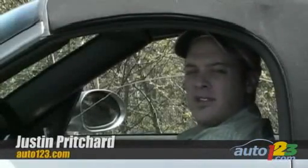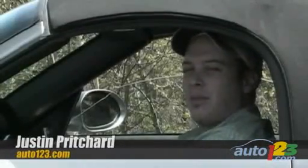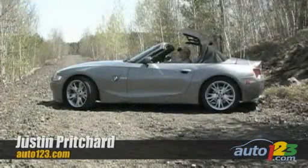Hi, I'm Justin Pritchard. The warm weather's here. It's time to sit back, relax and go topless. Now don't worry, I'm going to leave my top on, but the car — well, that's a different story.